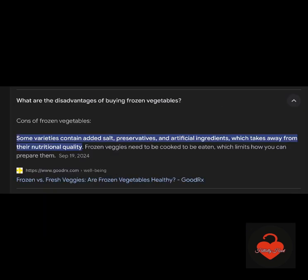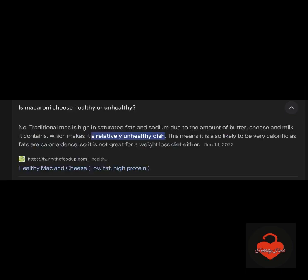Frozen vegetables — okay, eat your veggies, I'm not going to fuss. But understand that some frozen vegetables, some varieties, may have some preservatives, maybe some extra stuff — artificial ingredients that are not really necessary and reduce nutritional quality for your body. Macaroni and cheese — oh my gosh — is just an unhealthy dish.